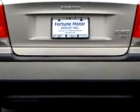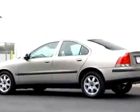Enjoy an impressive 26 miles to the gallon on this great car with features like leather upholstery, keyless entry system, side airbag system, cruise control, split bench seats, power steering, power door locks, and much more.